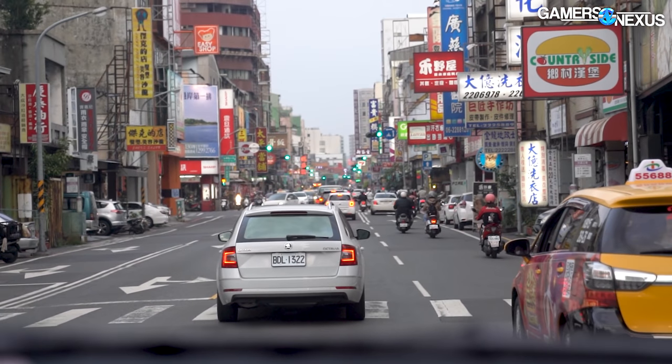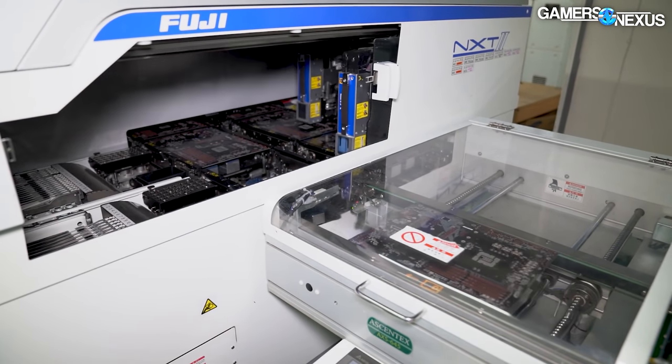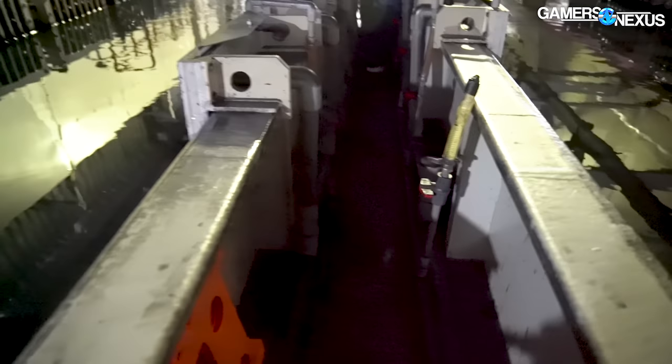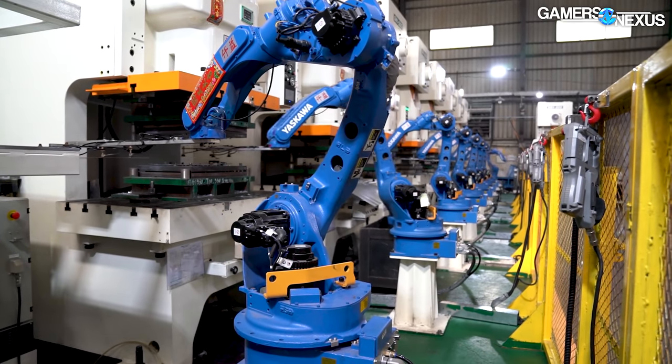Factory tours. These have shown us some of the biggest, most complex, and at times most dangerous environments we've ever seen. This is the GN Factory Tour series.